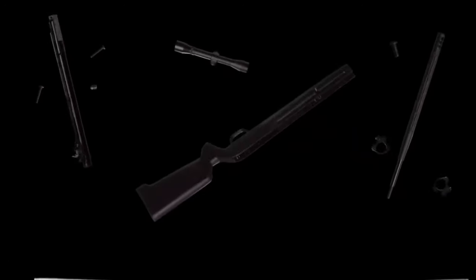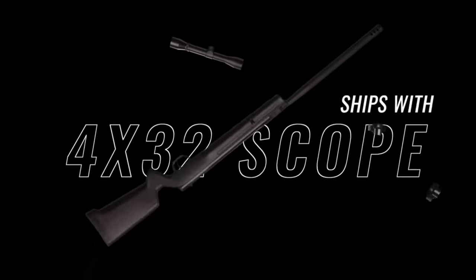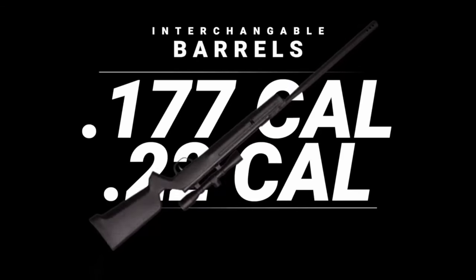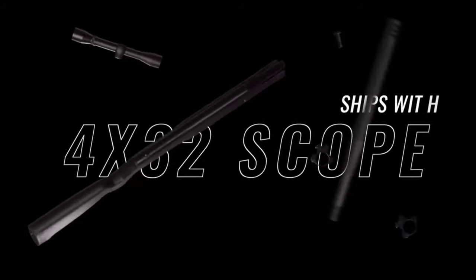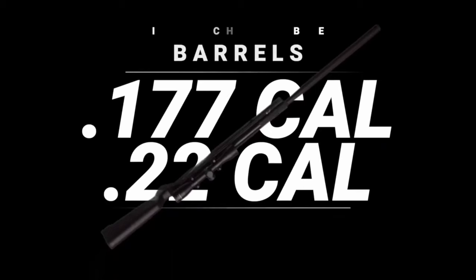Thanks to the dovetail rail mount, you can mount the included Fort Worth 32 scope or customize with your own accessories. The break barrel design is top-notch — the steel barrel wrapped in a fluted polymer sleeve feels solid and smooth in hand, making it a joy to shoot all day long. Barra's attention to quality means this rifle is built to last. Whether you're a beginner or a seasoned shooter, the Barra 1200 is all about fun, precision, and power, making every shot count.